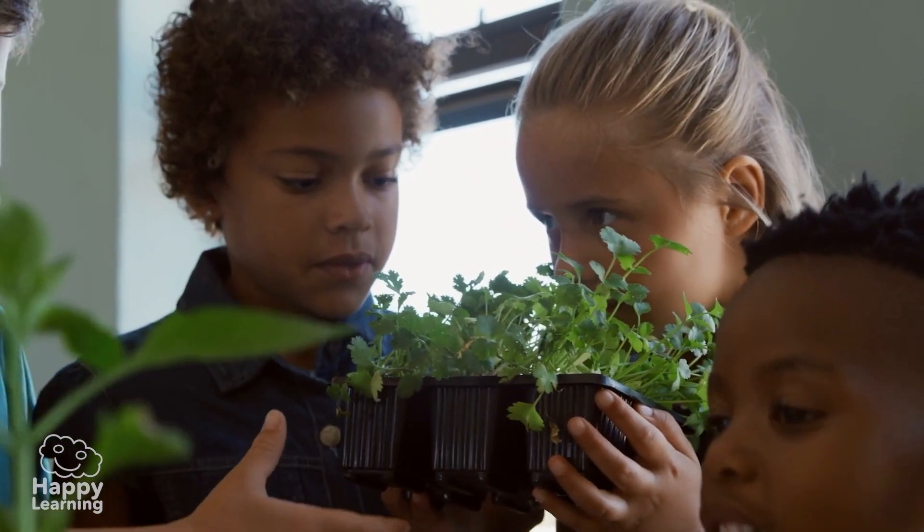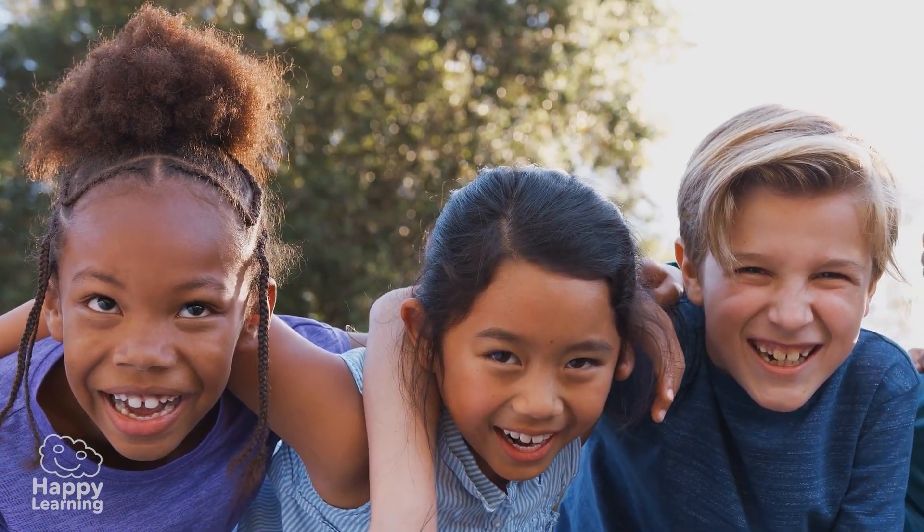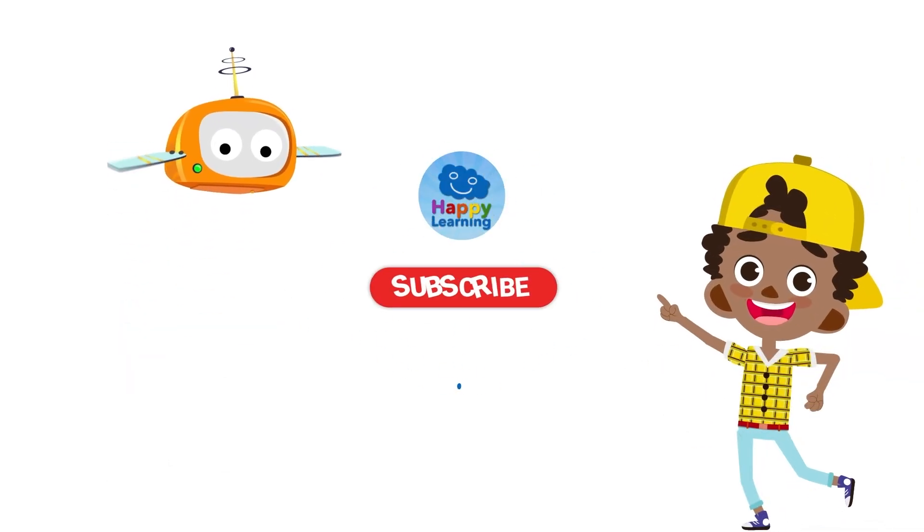And now you've learned even more things! Goodbye friends! See you in the next video! Search us and subscribe to Happy Learning's YouTube channel!